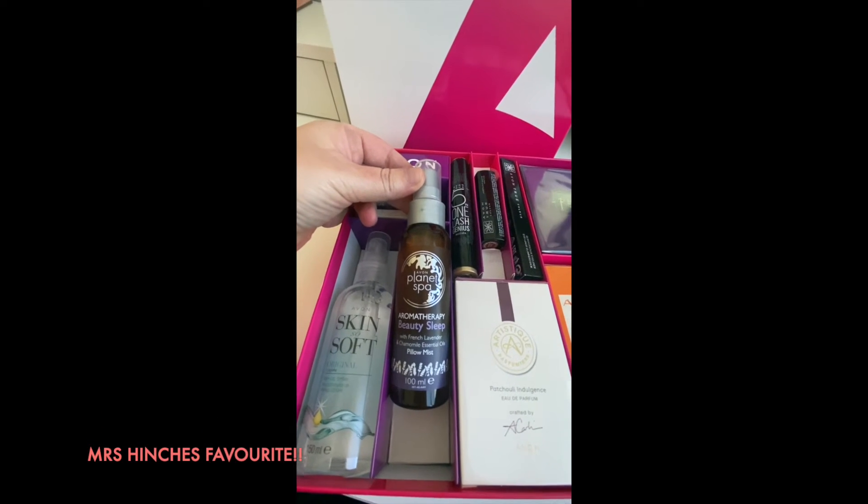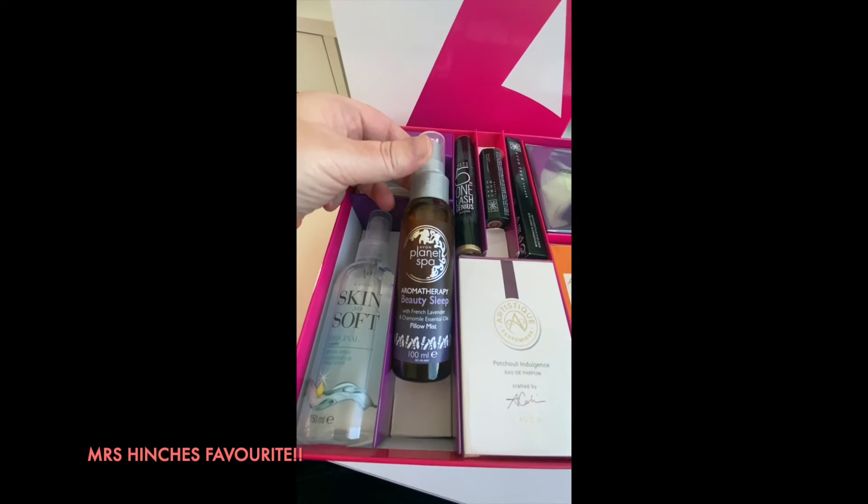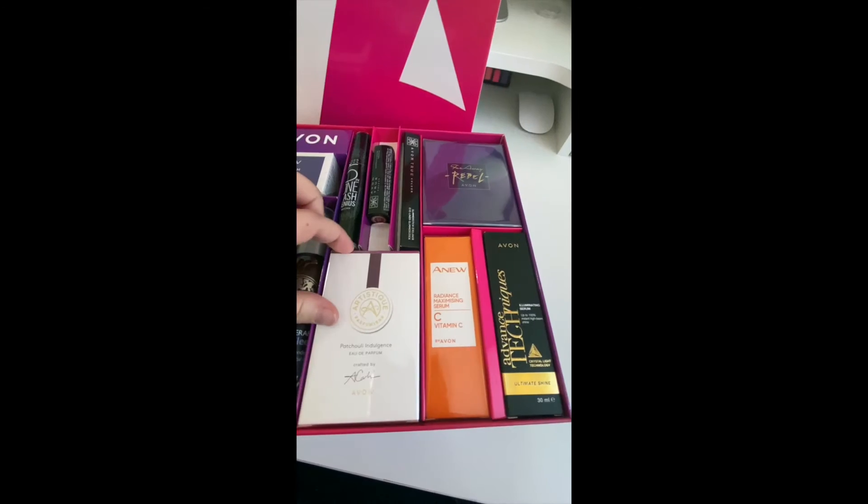Next, everybody raves about this — even Mrs. Hinch! It's our Aromatherapy Beauty Sleep pillow spray. It's got lavender and chamomile and you just spray a little bit on your pillow at night and it helps you drift off to sleep.